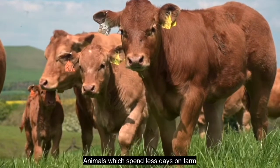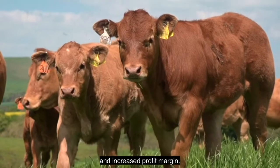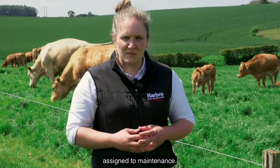Animals which spend fewer days on farm tend to result in a lower environmental impact and increased profit margin, simply because there are fewer inputs assigned to maintenance.